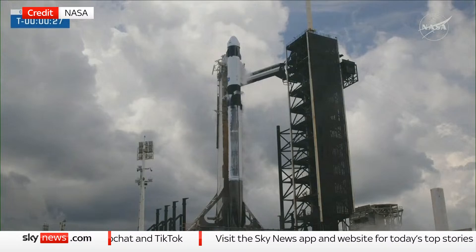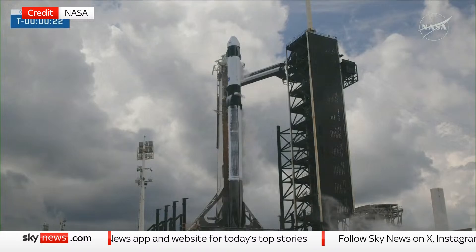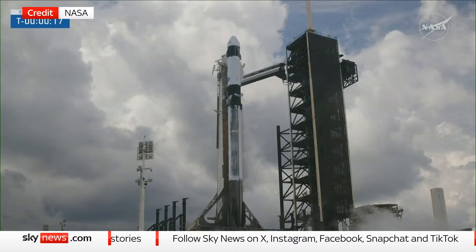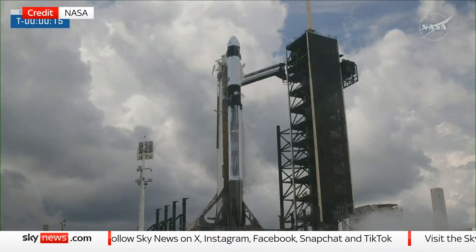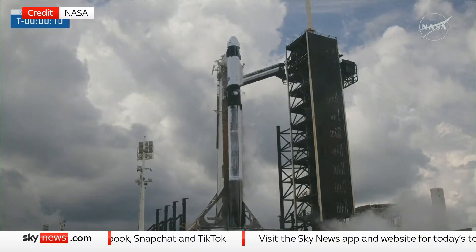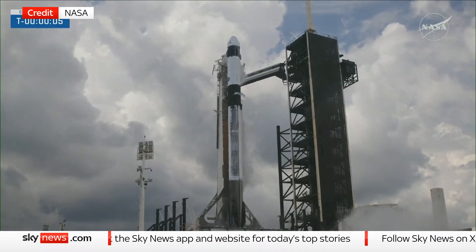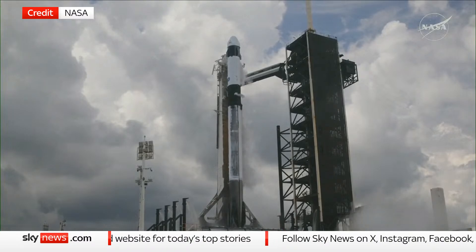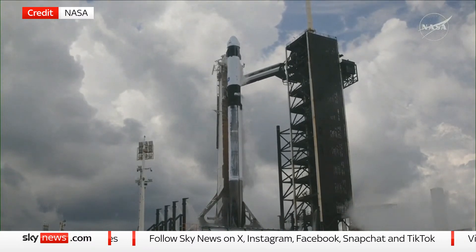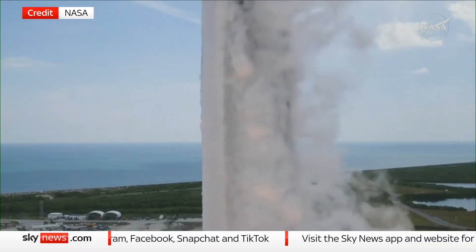Dragon, go for launch. T-minus 10, 9, 8, 7, 6, 5, 4, 3, 2, 1 — ignition, ignition to full power and liftoff! Go Falcon, go NASA, go Crew-11!